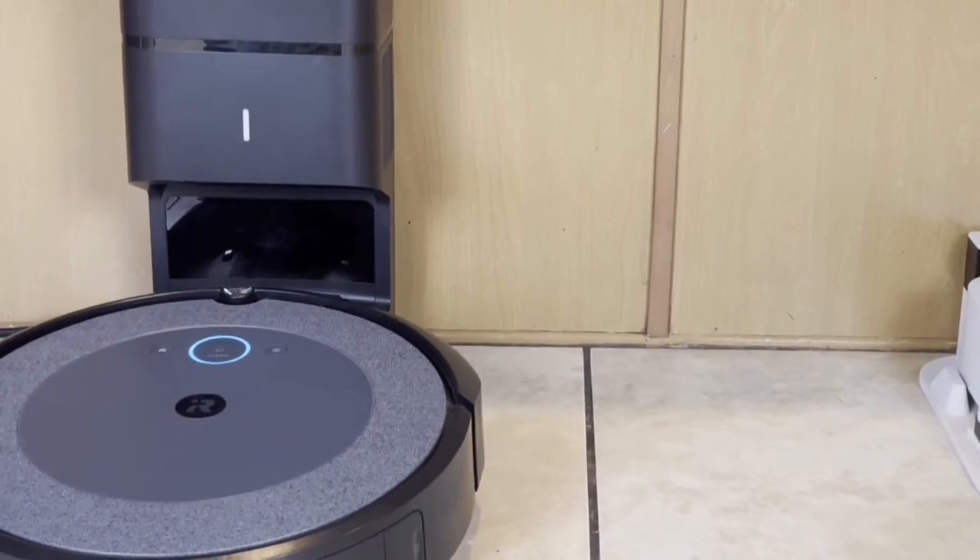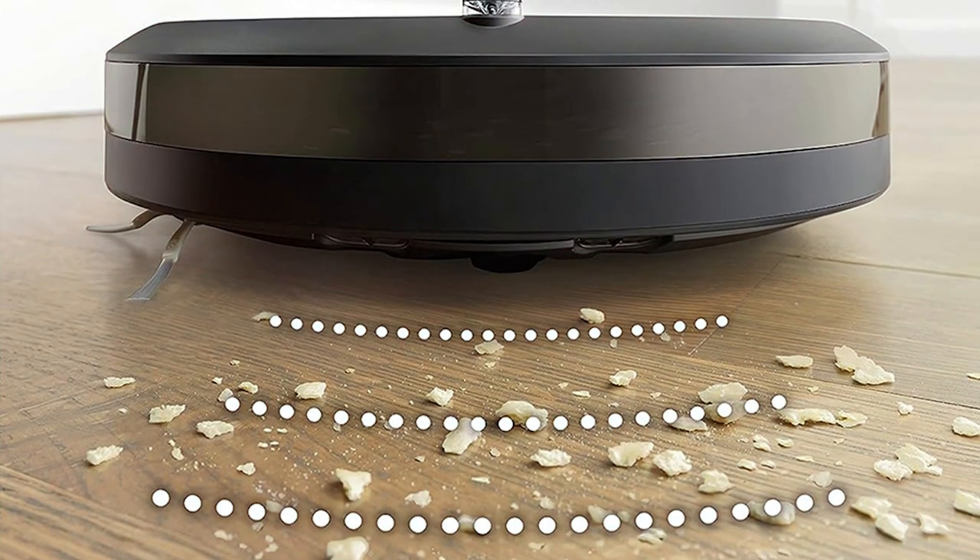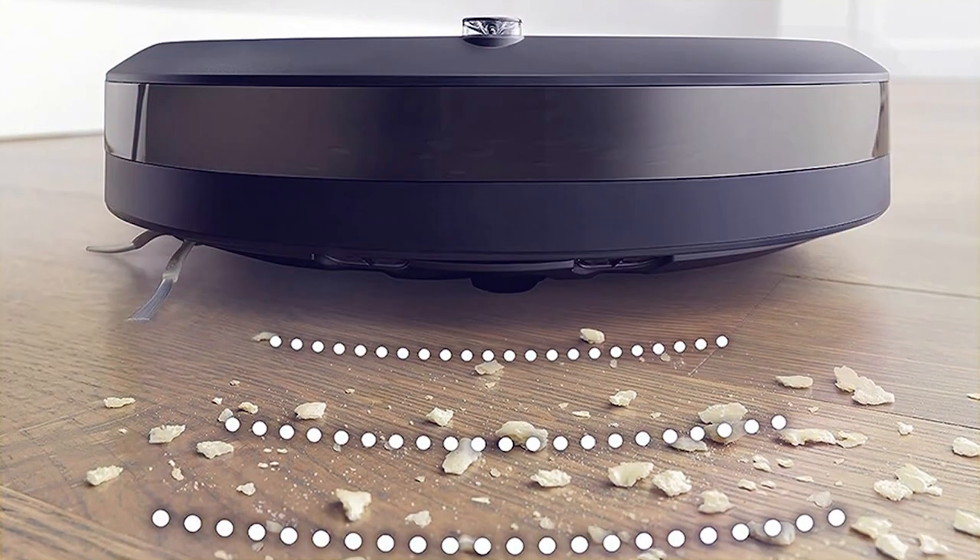Invest in the iRobot Roomba i3 Plus and reclaim your free time. Say goodbye to the hassle of vacuuming and say hello to a cleaner, smarter, and more connected home.